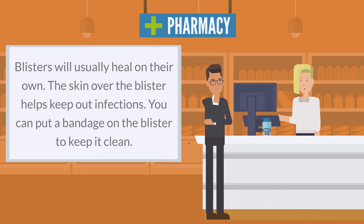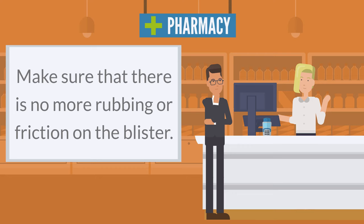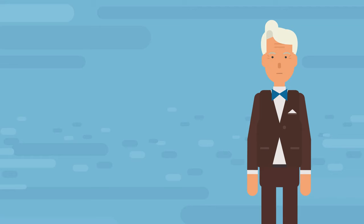Blisters will usually heal on their own. The skin over the blister helps keep out infections. You can put a bandage on the blister to keep it clean. Make sure that there is no more rubbing or friction on the blister.